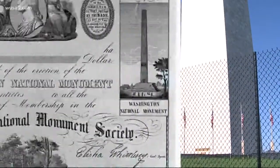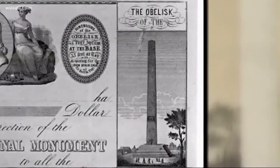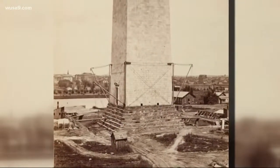Well, our story actually starts in 1848, where just like now, they were doing construction. A group called the Washington National Monument Society wanted to commemorate G-Dubs, so they started gathering money. They had one rule: you couldn't give more than one dollar — about 30 bucks today. So with that money they started building, and for six years it was smooth sailing.